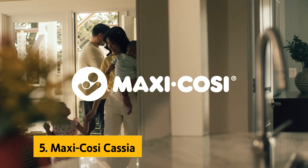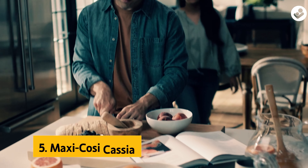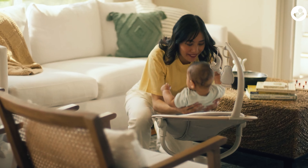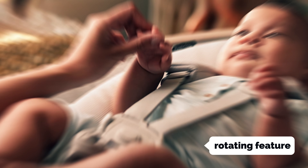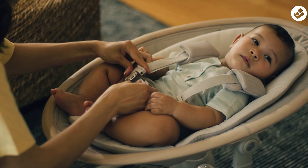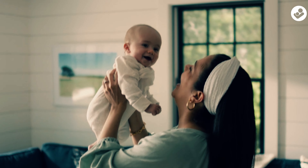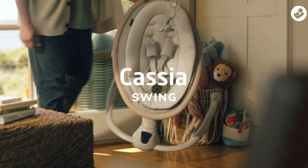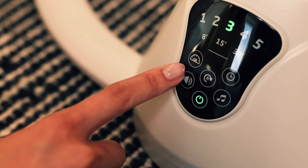At number 5 on our list is the Maxi Cozy Cassia. Are you a new parent looking for a convenient and versatile swing for your little one? Look no further than the Cassia Swing. Imagine being able to effortlessly turn your baby to face you with the seat's rotating feature, allowing you to keep a close eye on your precious newborn, even when you need to move around the room. Designed with newborns in mind, the Cassia Swing offers a nearly flat recline and a secure five-point harness for optimal comfort and safety. The easy-to-use controls are conveniently located on the base of the seat, making it simple for you to adjust settings as needed.